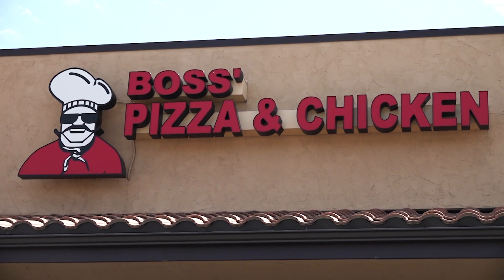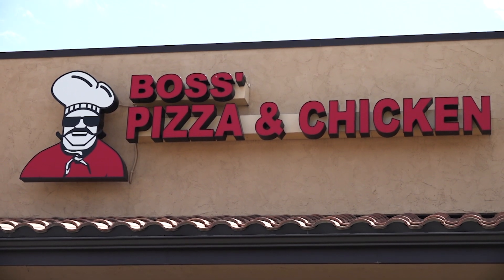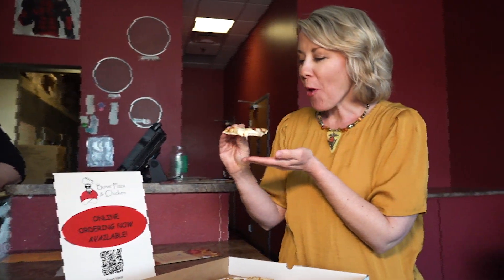All of our pizzas — we hand make our dough, we make all the pizzas in store. There's one in Keystone, one in Deadwood, and four, I believe, in Sioux Falls.